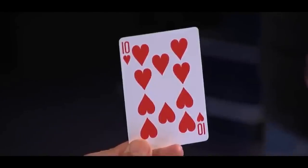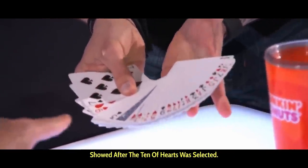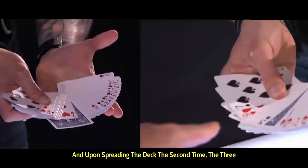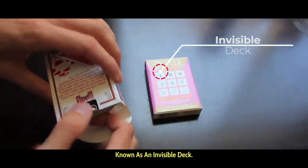Here's the secret. The playing card that Aiden initially showed turned over in the deck was not the same playing card that Howard showed after the ten of hearts was selected. You can see that before the selection, the seven of hearts is right beside the face-down playing card, and upon spreading the deck the second time, the three of spades is beside that face-down card. This is a specially prepared deck known as an invisible deck.